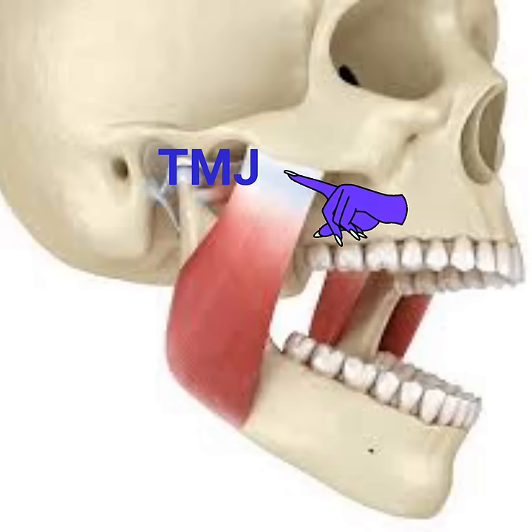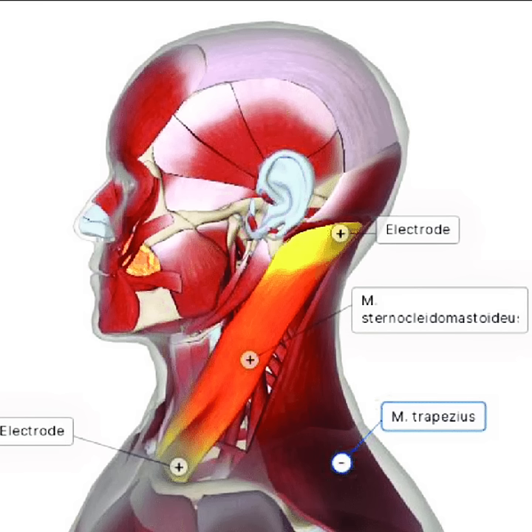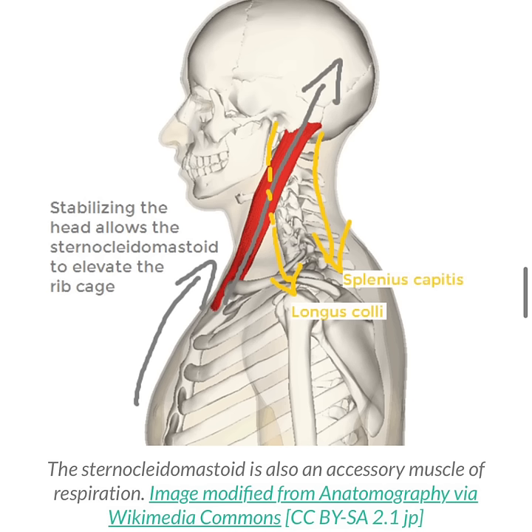Now let's explore the sternocleidomastoid a bit further. It consists of two types of fibres: white and red muscle fibres. But like any muscle, the sternocleidomastoid can face problems. One common issue is sternocleidomastoid syndrome, which can lead to neck stiffness, pain, and sensitive spots in your sternocleidomastoid.